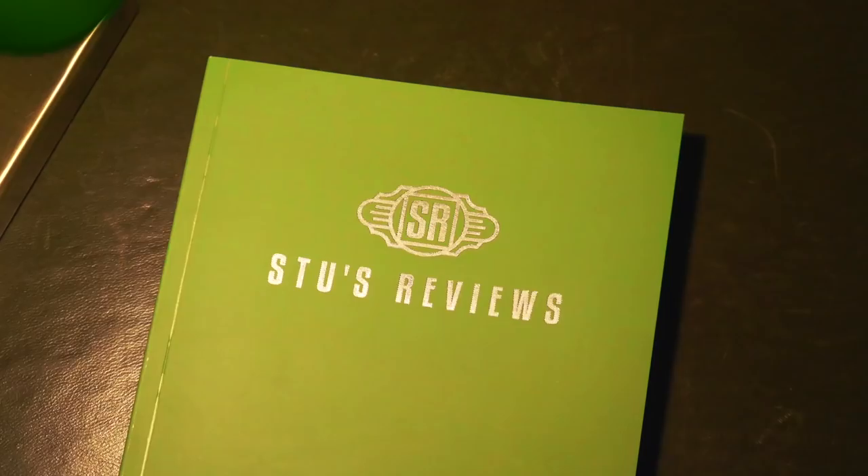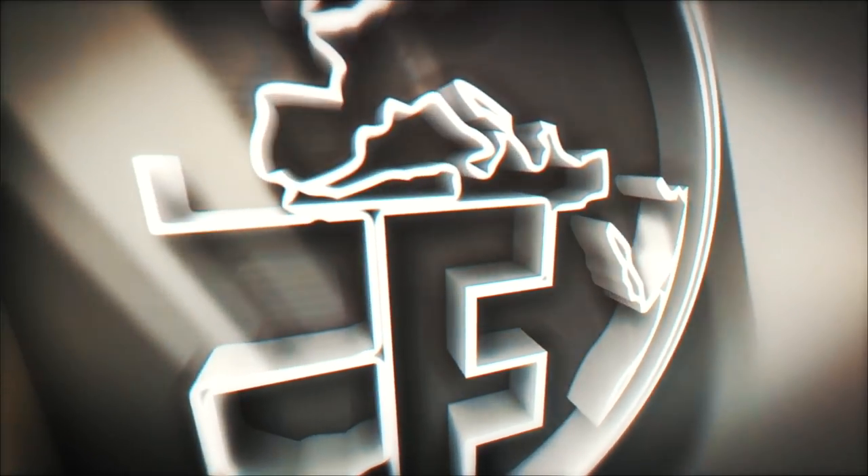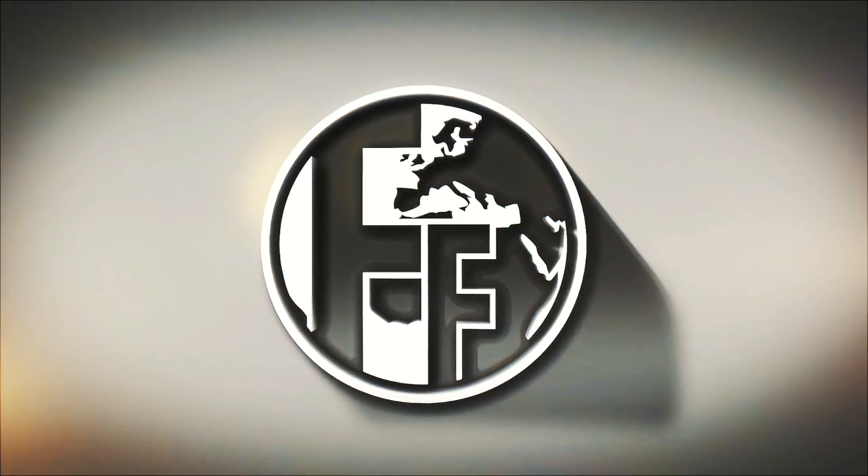Welcome back to another episode of Steve's Reviews. It's that time of month again for a sponsored episode in collaboration with Fintech Finance, one of the leading news platforms for financial technology. This month I've been asked to take a look at something called Plum - not Plum as in a fruit, but Plum as in an artificial intelligence savings assistant.